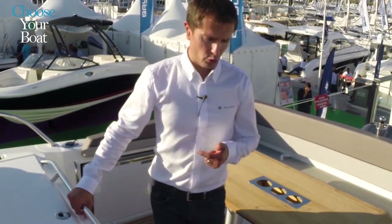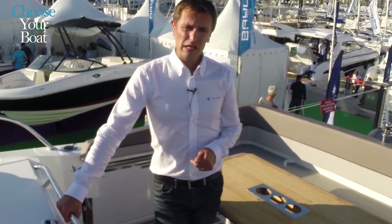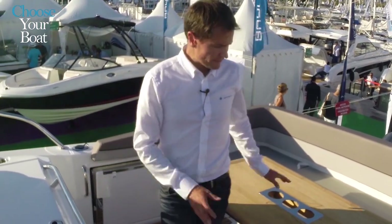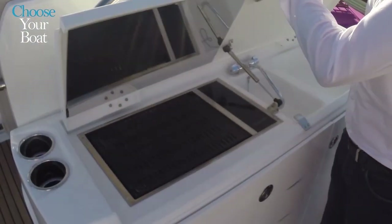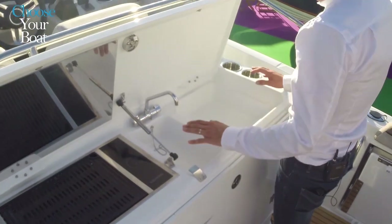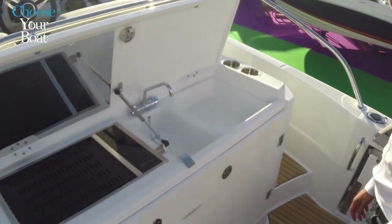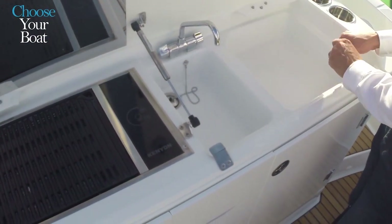The generator allows for two things. First, the boat can be equipped with electrical equipment such as a glass ceramic cooktop or a grill. The owners can also enjoy the advantages of air conditioning, even while cruising. Facing the cockpit saloon is an outdoor kitchen with an electric grill and a double sink. As an option, this sink can be replaced by a live well, which will delight anglers.